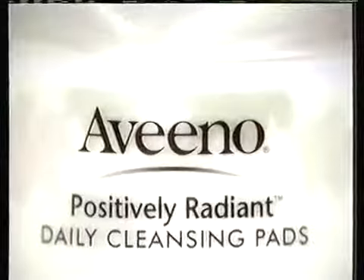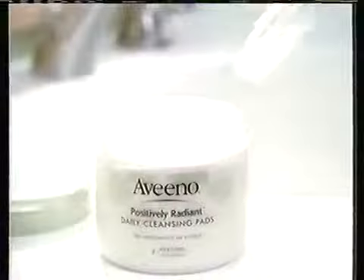You have radiant skin. You just haven't discovered it yet. Try Aveeno Positively Radiant Cleansing Pads — a breakthrough in facial cleansers.